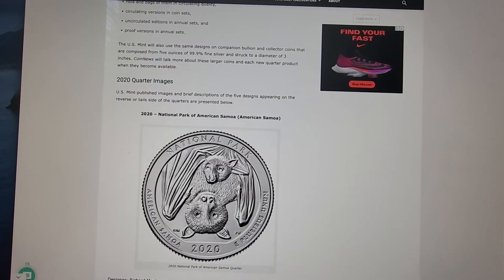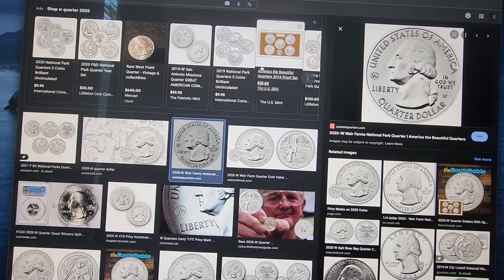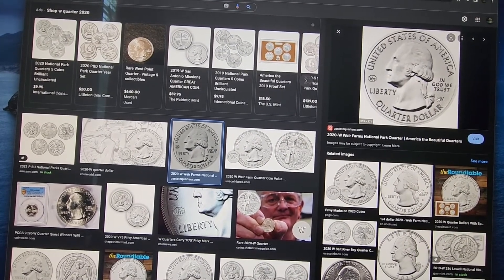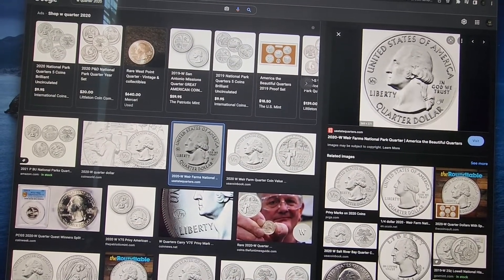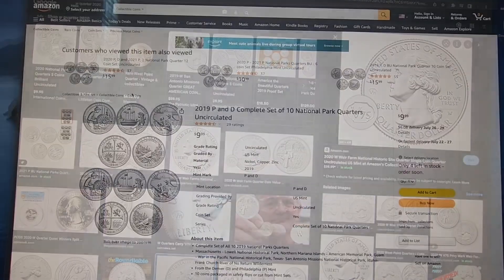I'm going to jump right into the examples that I'm aware of. The number one thing that I look for when I go through my quarters are the 2019-2020 W mint mark quarters. You can see the W right here below the 'In God We Trust.' Typically that is a P or a D, so you're going to want to look out for the 2019-2020 quarters with a W.